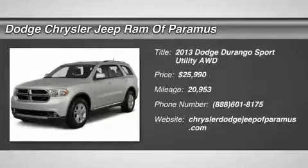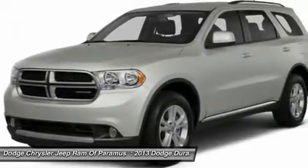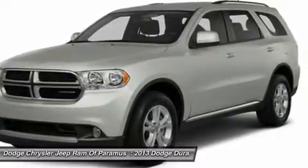The 2013 Durango allows you and your family to travel in style and comfort while towing your camper or boat. It offers more interior room and towing capability than most mid-size SUVs and has an available third row of seating.